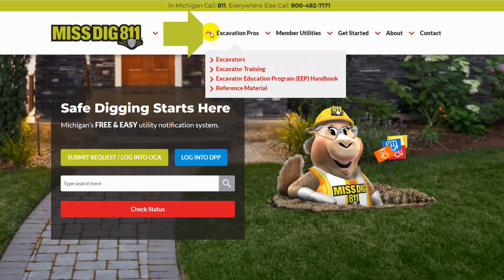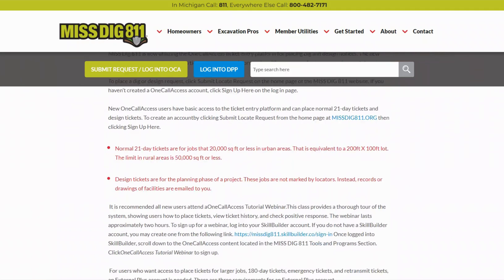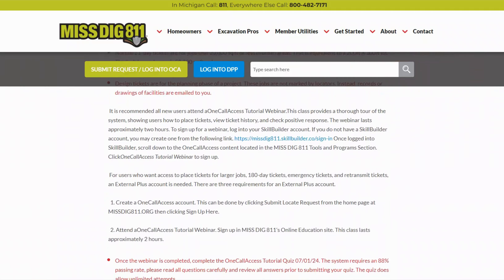On the Ms. Digg 811 homepage, navigate to the Excavation Pros tab. A drop-down menu will appear. Here you can find the Excavator Training and Reference Material pages.